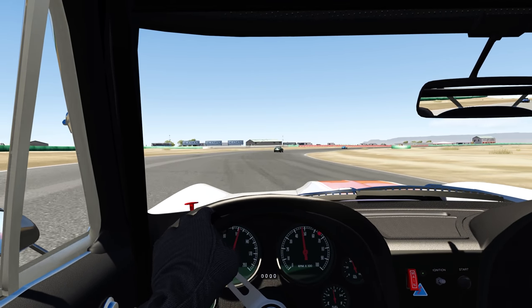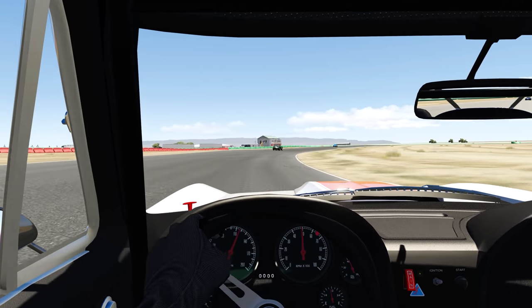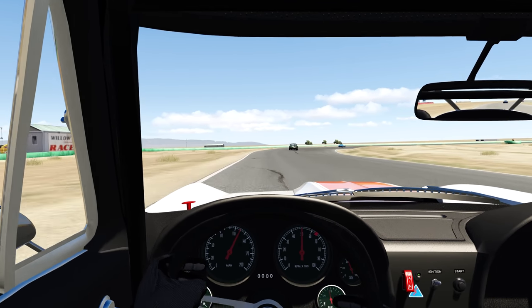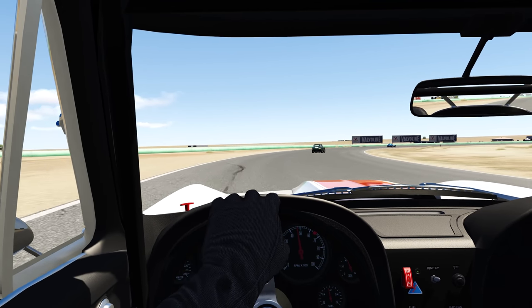The mod comes with probably over a hundred different paint schemes in total, and there are already a bunch popping up online, so you could have very large fields each with unique cars if you wanted.